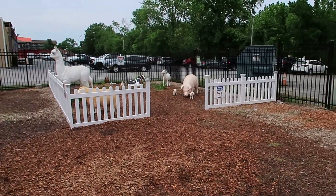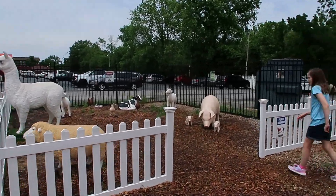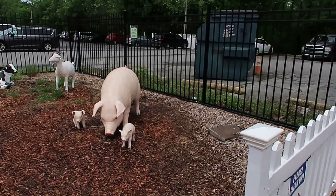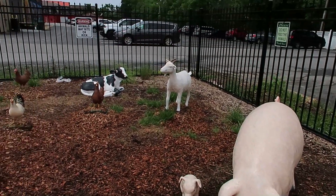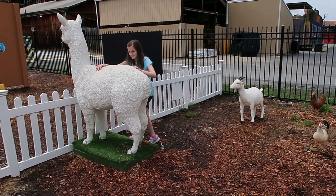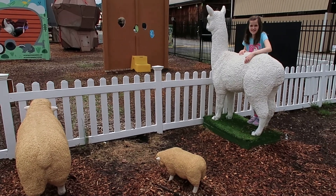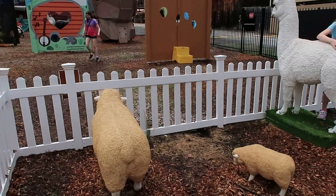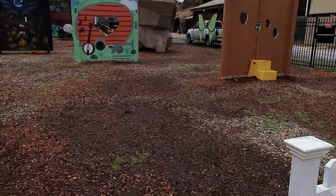Now they got a little farm over here. Got some alpaca, some sheep. A momma pig and two babies. This is a fun little place to come, and it's free. They got a lot of photo opportunities back here.